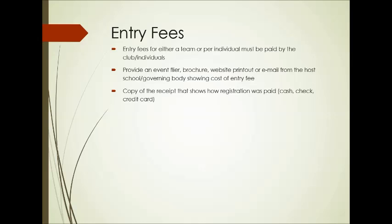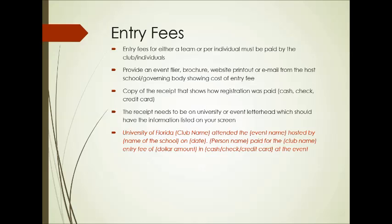We're going to want a copy of the receipt that shows how the registration was paid, whether it's cash, check, or credit card. The receipt needs to be on some official-looking university or event letterhead — it can't just be a Word document. It's got to be on their letterhead, saying the University of Florida club name attended this particular event, hosted on this date, how much you paid, and how you paid for it. Contact information for the event coordinator should also be on the letter in case we have any issues.